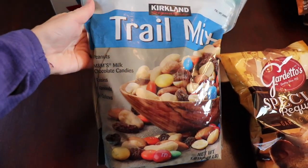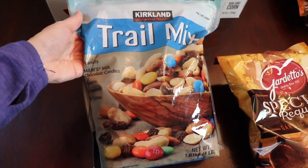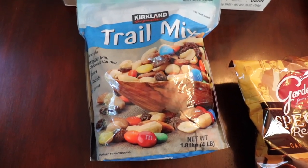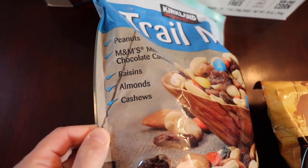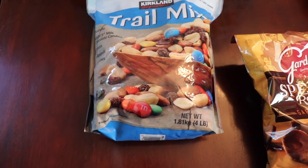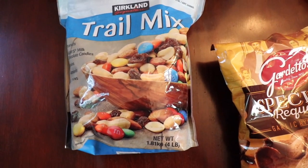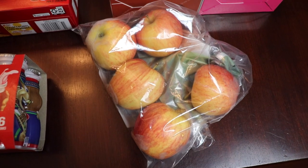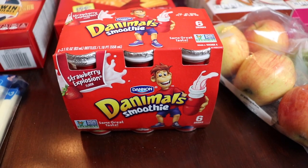This is Kirkland brand trail mix from Costco. I liked that it has name-brand M&Ms in it, because not all candy-coated chocolate pieces are created equal. It also has peanuts, raisins, almonds, and cashews — it's a massive bag, good to have in the car for a little protein boost. That's one of the healthy ones, right? I'm gonna tell myself that. I also have some apples left over from my fridge that I'll just throw in the car too — health!